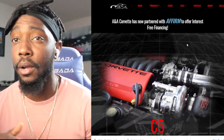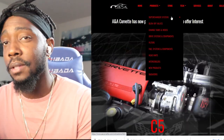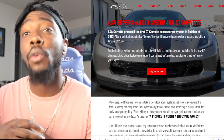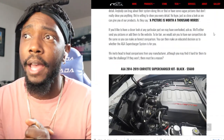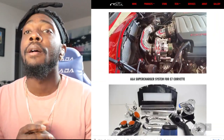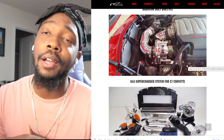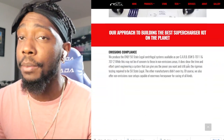One added note: Procharger only has one kit available for carbon-emission states, so you don't have many options if you're a California customer. Moving on — the AA supercharger starts at $5,400 and is the cheapest of the group. It's 50-states emissions legal, but you do have to remove the balancer, remove the steering rack, and relocate the ABS pump.